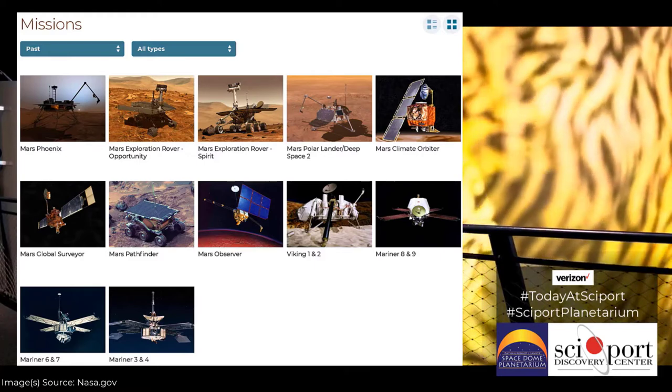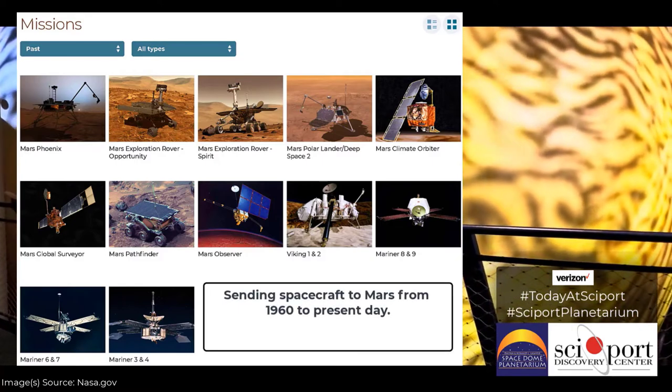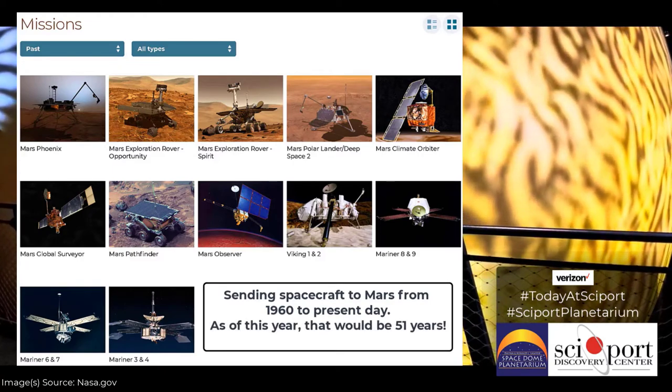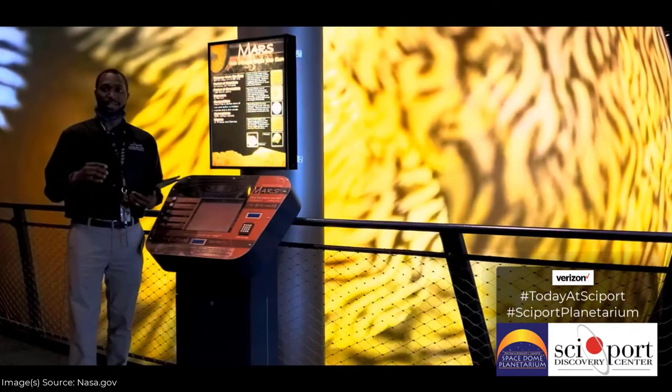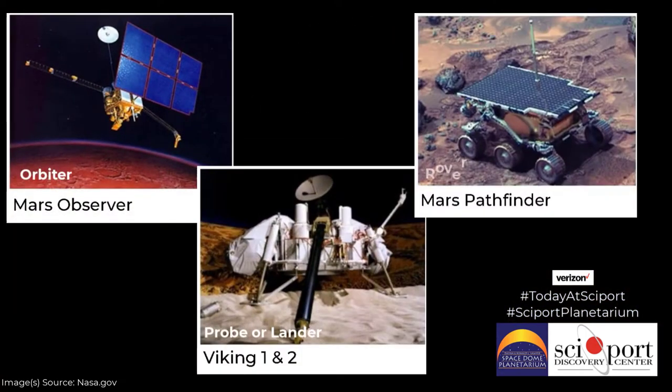The first spacecraft that went to Mars was in 1960. From 1960 to 2021, we have sent a variety of different spacecraft to Mars. Usually, there's what you would call an orbiter or a probe or a lander, and then you have a rover. The orbiter goes around Mars — it doesn't land. A lander actually lands on the surface of Mars but is stationary. And then a rover lands on Mars and then roves or explores Mars — it's a mobile platform.